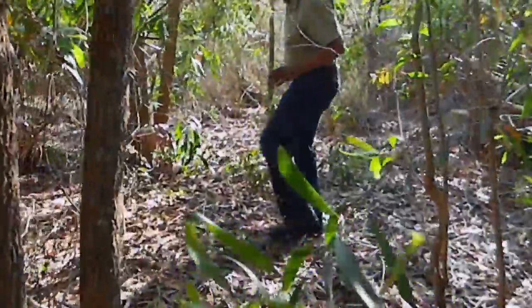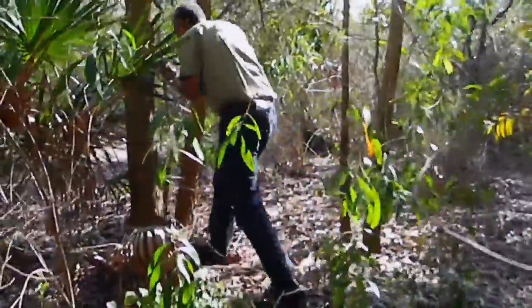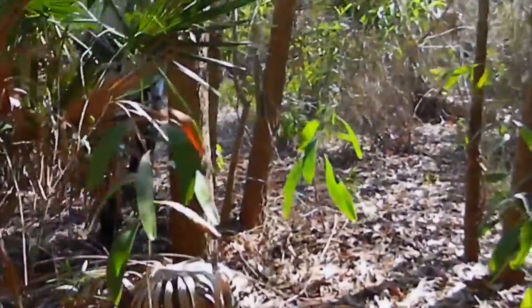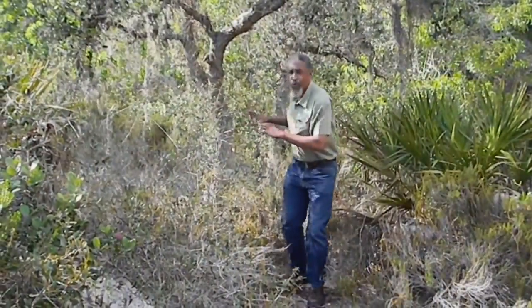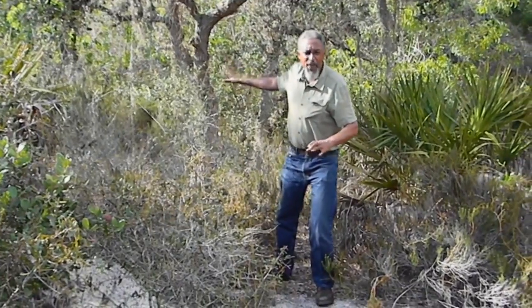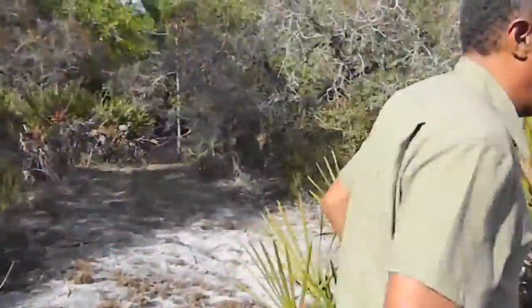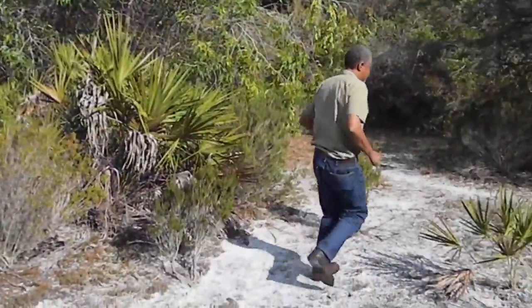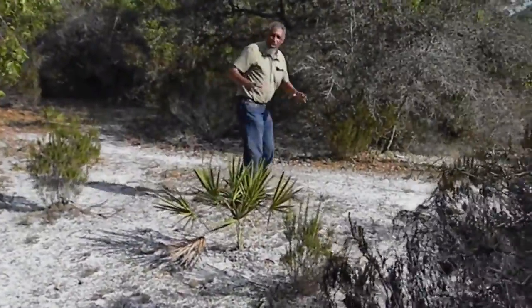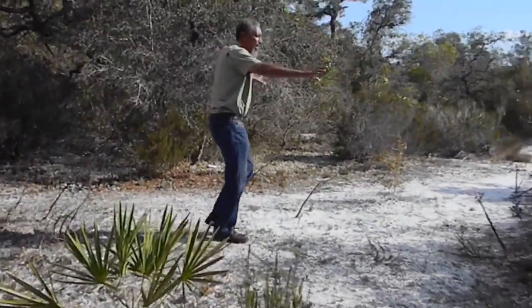We've got to get past these ear leaf acacia. We've just broken free of the area that is predominantly ear leaf acacia, and now we're into the natural sandy scrubland of what this place was originally.